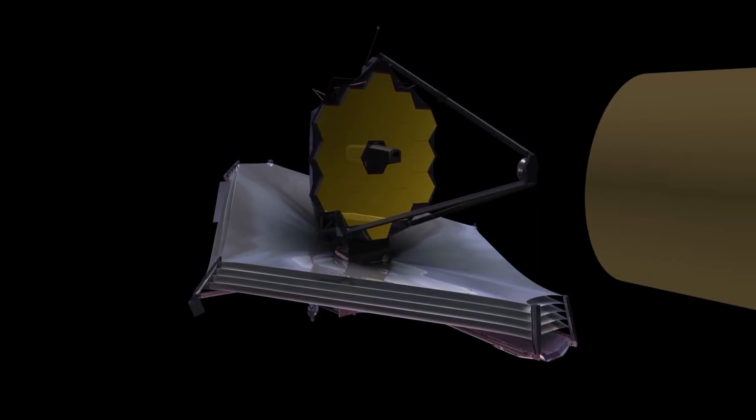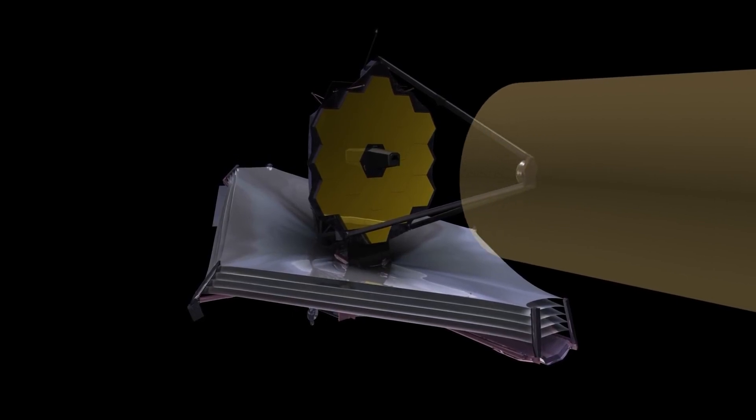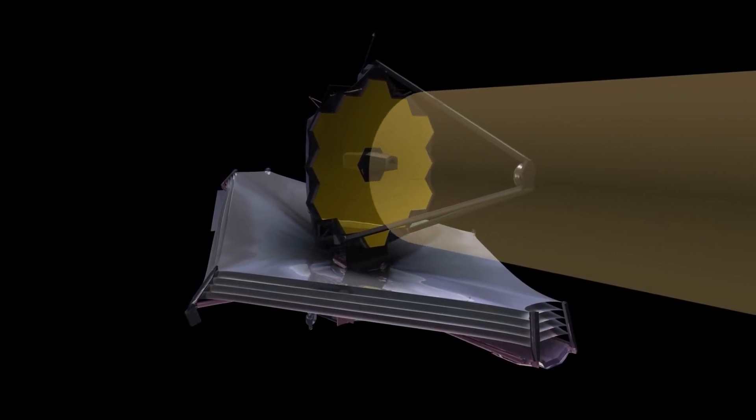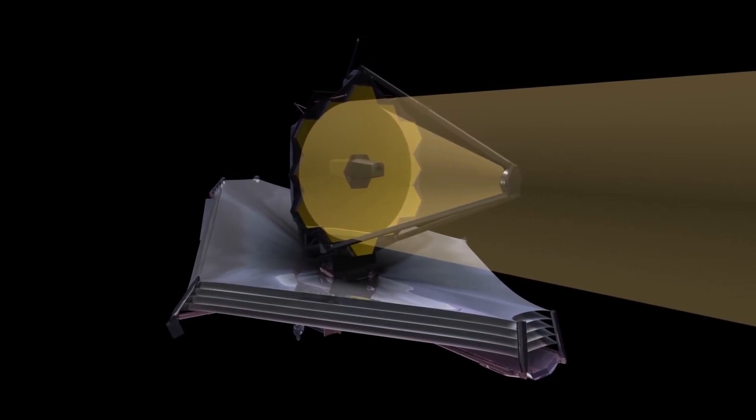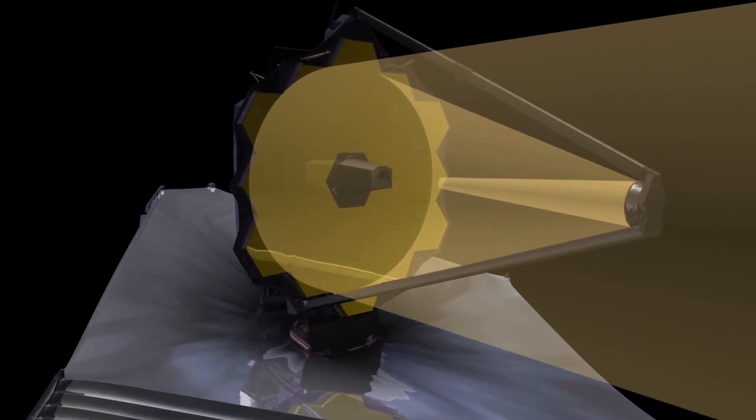According to the NASA blog post, NIRSpec will assist in observing the light emitted by these voracious systems and measuring the velocity of the gas circling in the neighborhood of these black hole progenitors.